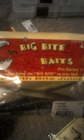Z-Man. Lizards. Fishbelly. Cinkos. Big Bite Baits. Some more Big Bite Baits.